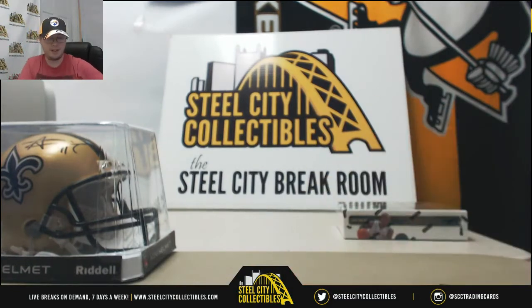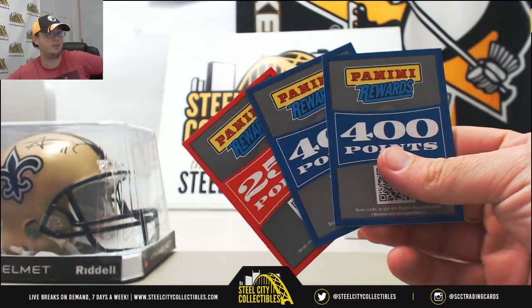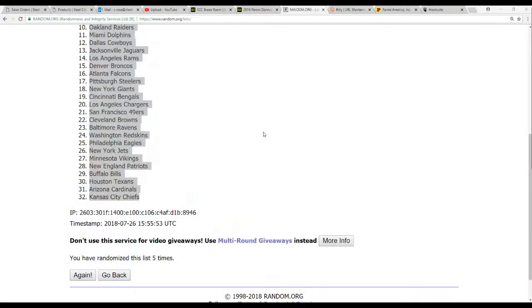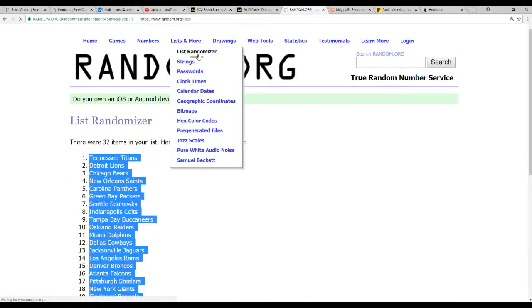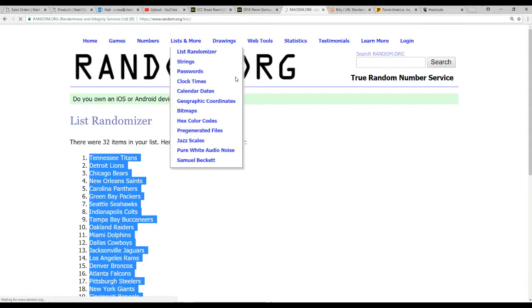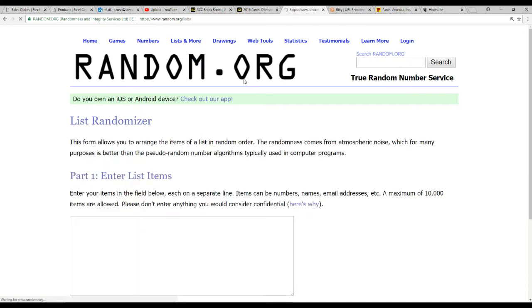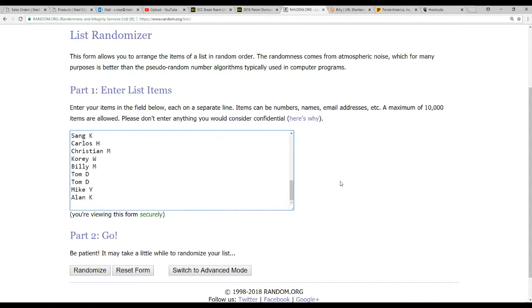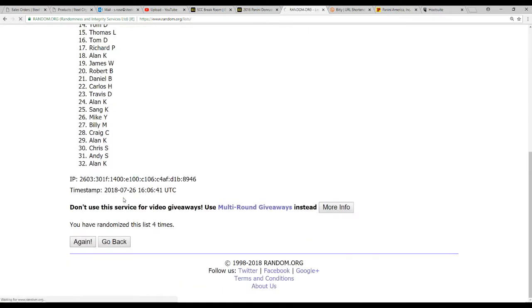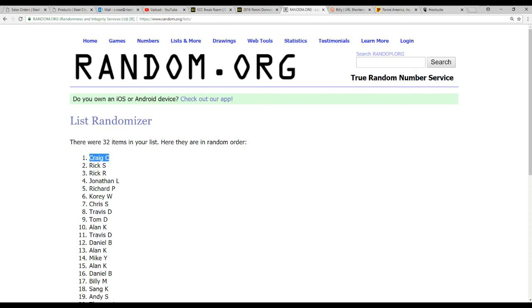Alright, we've got 1,050 points — we're going to randomize those. Randomizing 5 times on random.org. Craig has a big C — Craig wins the points.